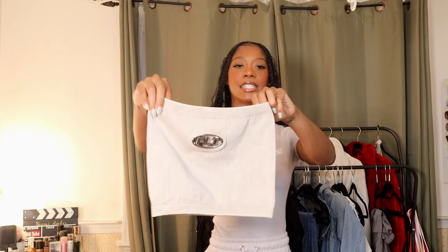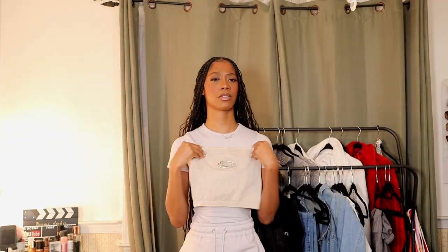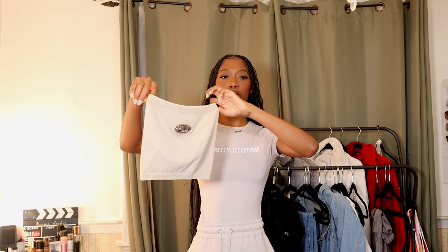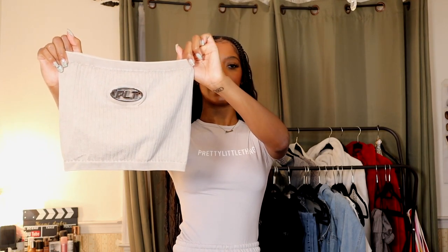First things first — this top is so cute. It's a diesel-inspired top with a metal PLT logo in the middle. It is a cream colored ribbed bandeau and this little metal piece is really good quality. When I got this out of the package I was surprised by the quality — I was like, oh this is nice. This is a super cute cream ribbed bandeau top. I love that I found this, hopefully it's not sold out by the time I upload this.